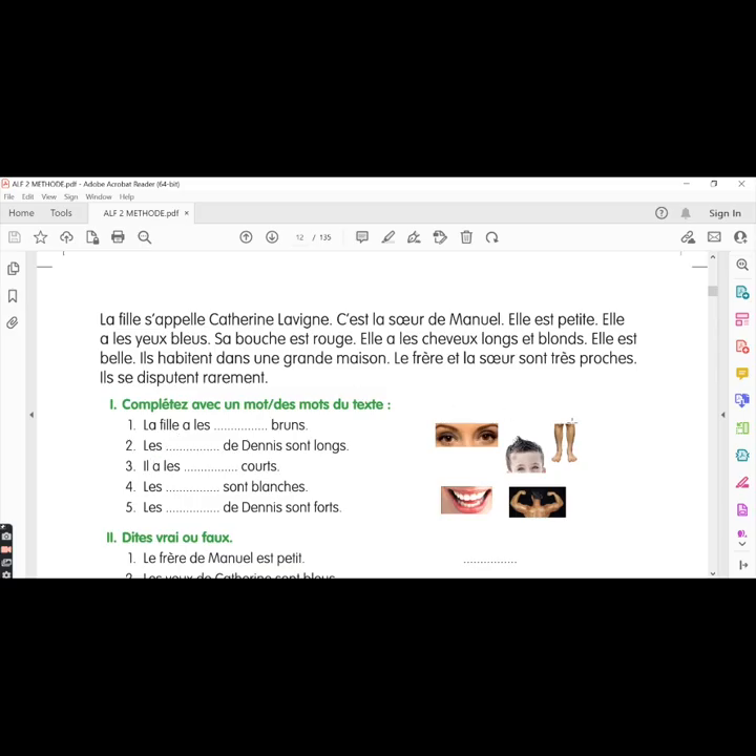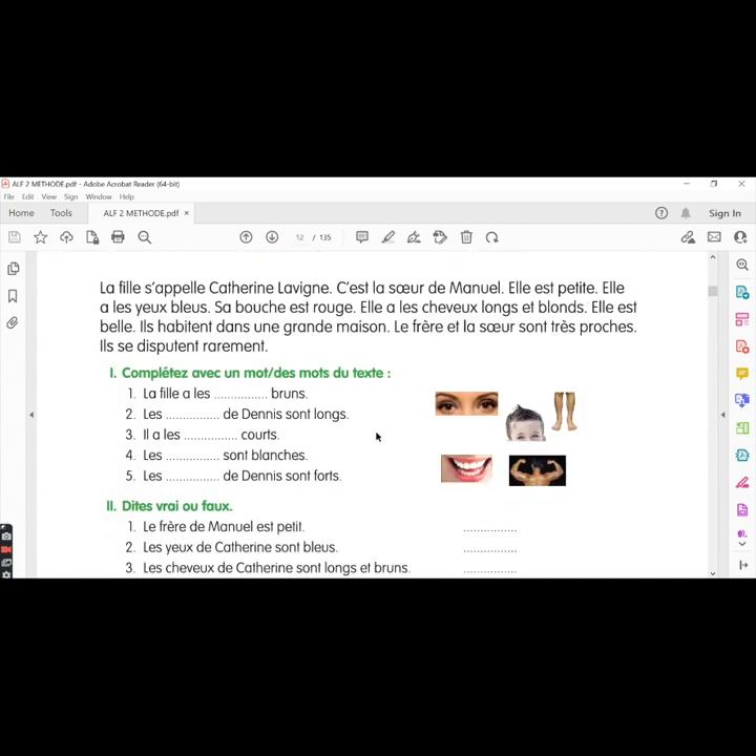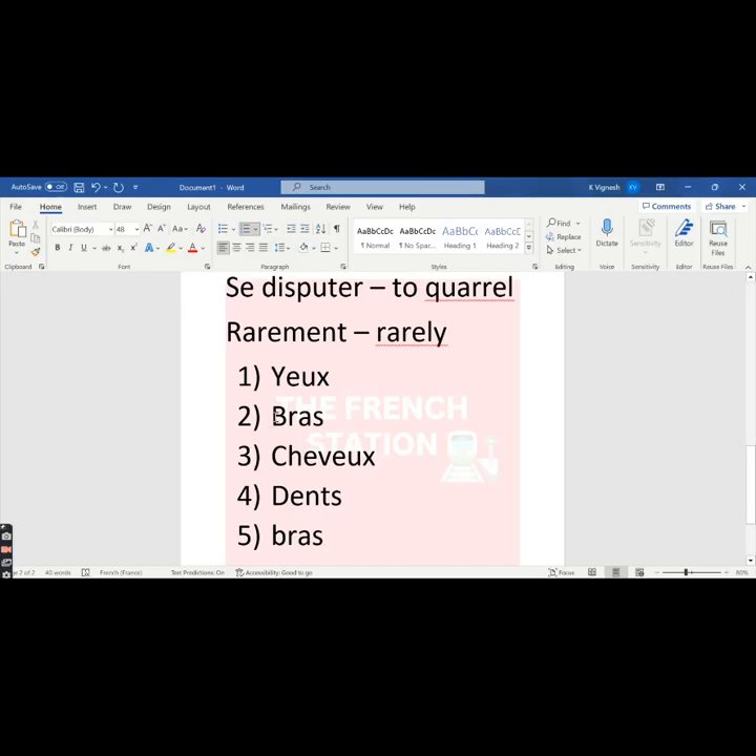For the second answer, looking at the image, if we write jambes — J-A-M-B-E-S — the adjective should be in the feminine plural form because the word jambes is feminine. The adjective that describes jambes must match it. If jambes is singular, the adjective should be feminine singular; if jambes is plural, the adjective should be feminine plural. Here, since the adjective is masculine plural, we have used the word bras.